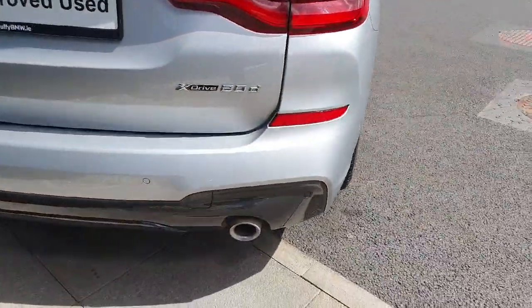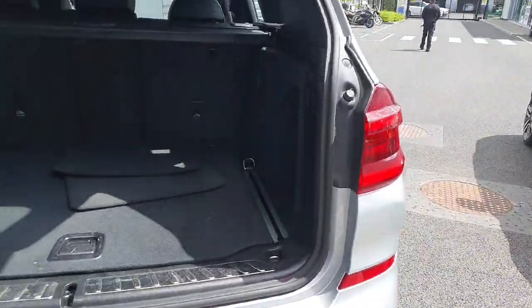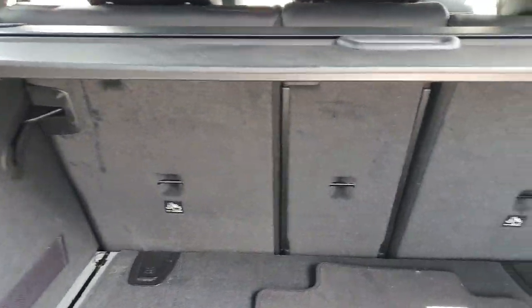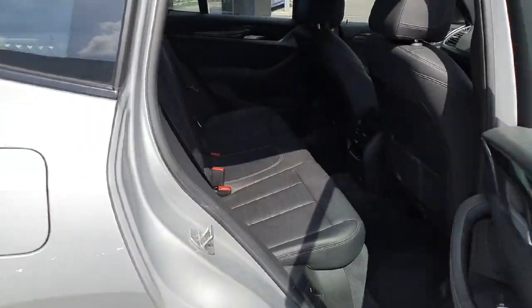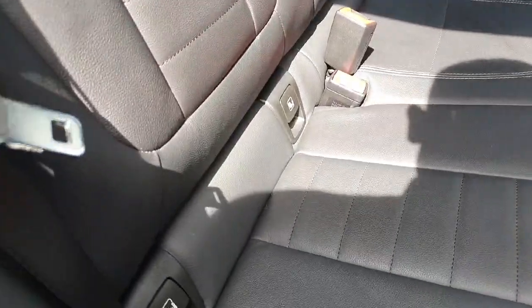Coming around to the rear of the car we do have this gorgeous twin exhaust tip system with a nice rear diffuser and as you can see there is loads of room in the boot space as well. We also do have the split folding seats. Coming into the rear of the car we do have these gorgeous black Vernasca leather with the ISO fixings.